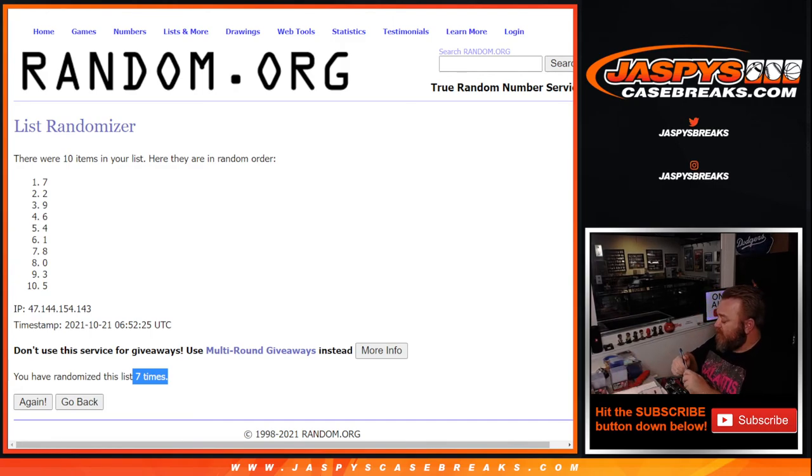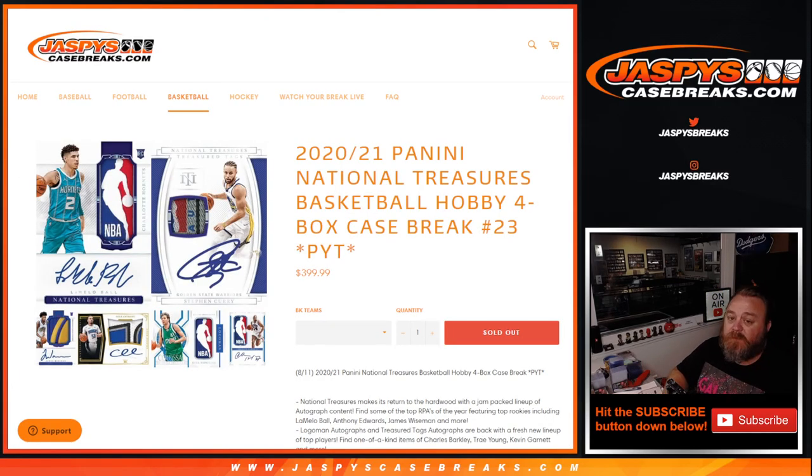That is the break guys — thanks to everybody for getting in on that and closing it out tonight. That was 2020-2021 Panini National Treasures Basketball Hobby four-box case break, pick your team, number 23 from JaspysCaseBreaks.com. I'm Sean. Thanks for hanging out, we'll see you next time.